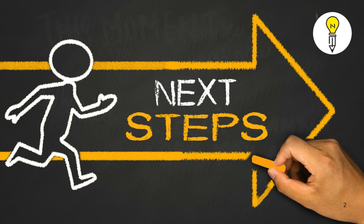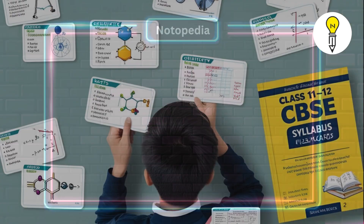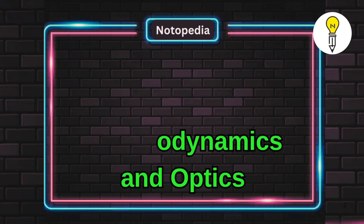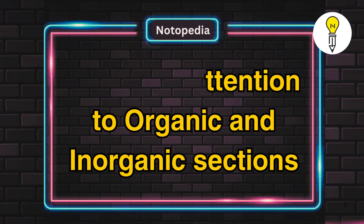The next step is mastering the syllabus. Focus on class 11th and 12th topics from CBSE or state boards. Key physics topics include mechanics, thermodynamics, and optics. In chemistry, pay extra attention to organic and inorganic sections.